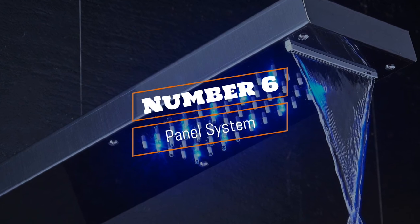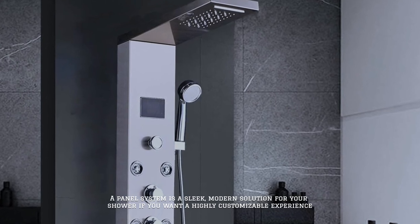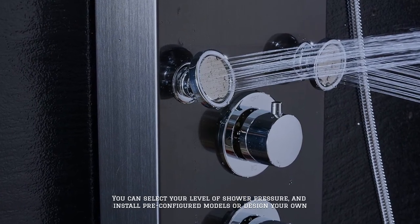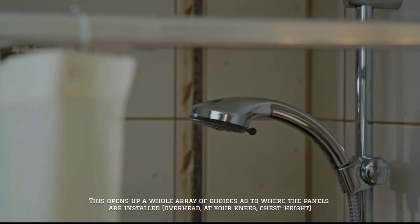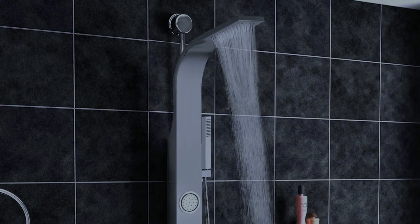Number six: panel system. A panel system is a sleek, modern solution for your shower. If you want a highly customizable experience, you can select your level of shower pressure and install pre-configured models or design your own. This opens up a whole array of choices as to where the panels are installed — overhead, at your knees, chest height.